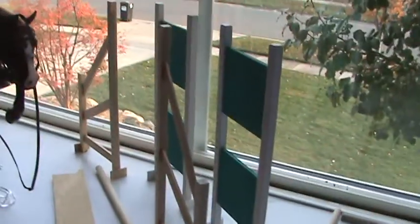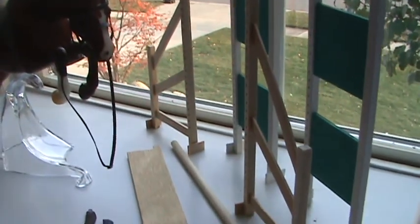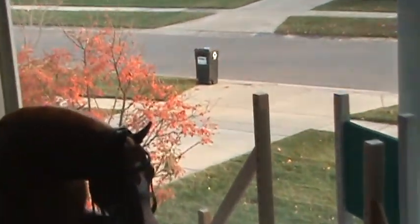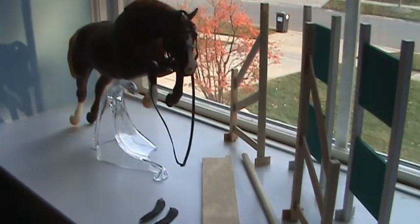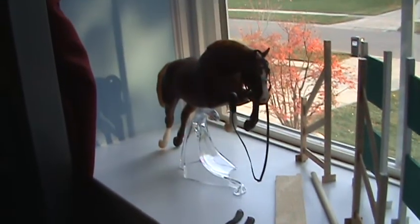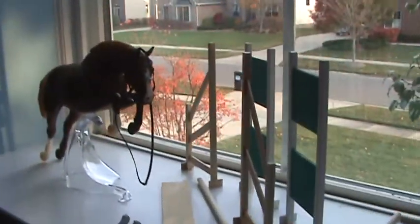That was another thing that kind of sucked about my show — there weren't really that many performance showers in my area. The OF horses, customs, and artist resins were all shown together, so it was really hard for me to place because even in a tiebreaker, most other people would place higher just because they had an awesome horse. Achilles is the only one I showed pretty well because he's a custom and he's really pretty.